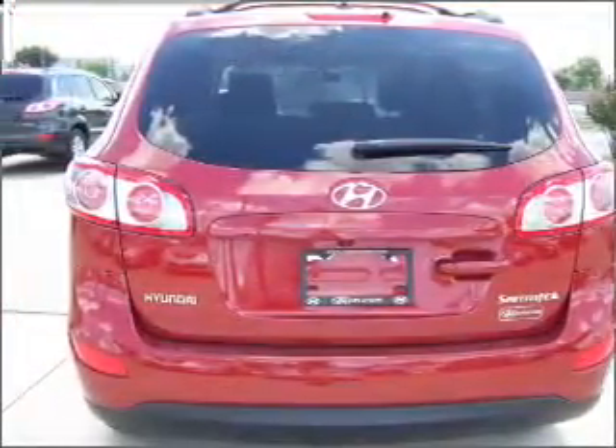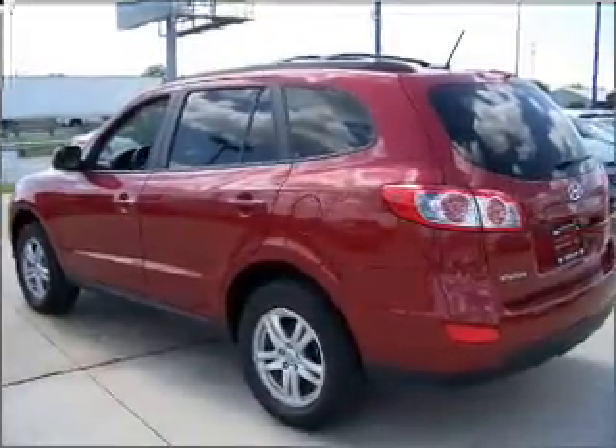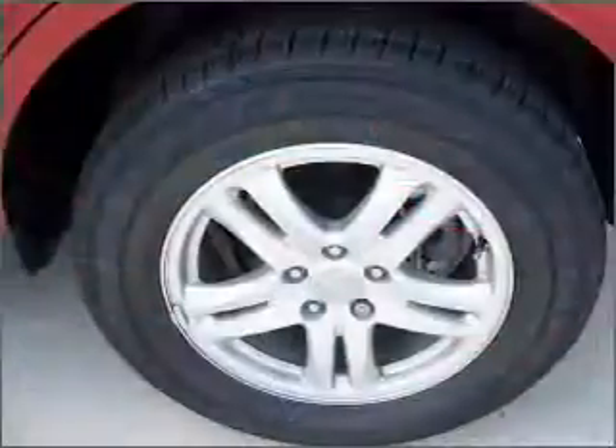Indulge in the comfort of heated seats. Let the sunshine in with a sunroof. Our website offers more information on all of our vehicles. Call us today to start test driving.